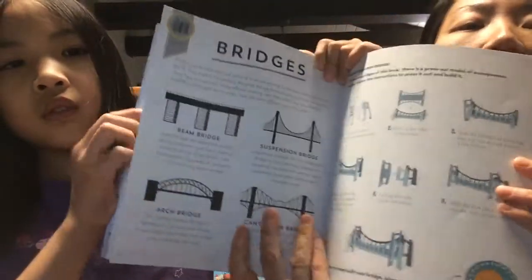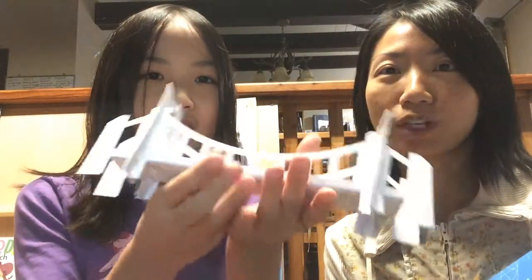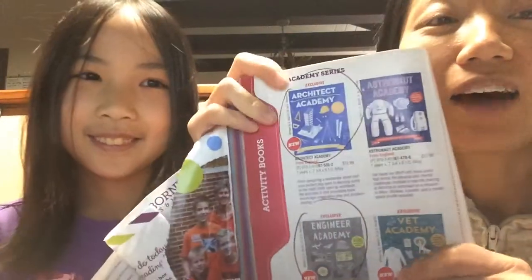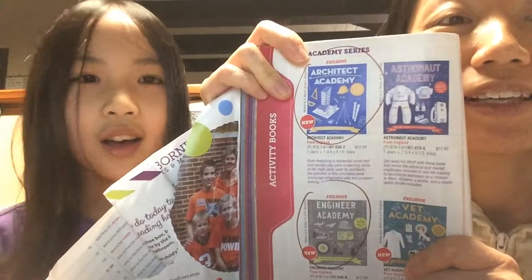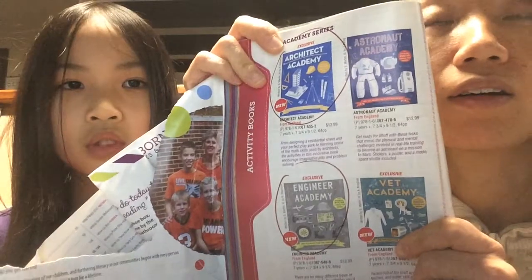There is a press-out model suspension bridge to build. In the Academy series we have other titles: Astronaut Academy if your kid is interested in astronomy, Engineer Academy, and others like Scientist Academy. The latest one is Coder Academy if your kid loves coding.